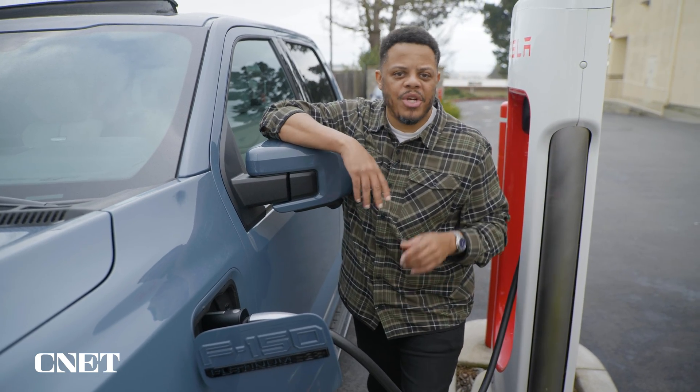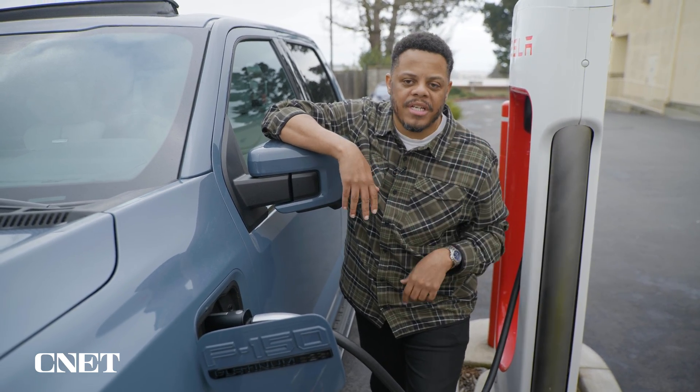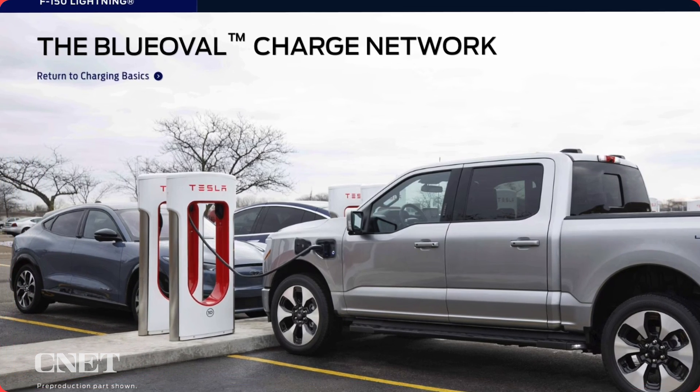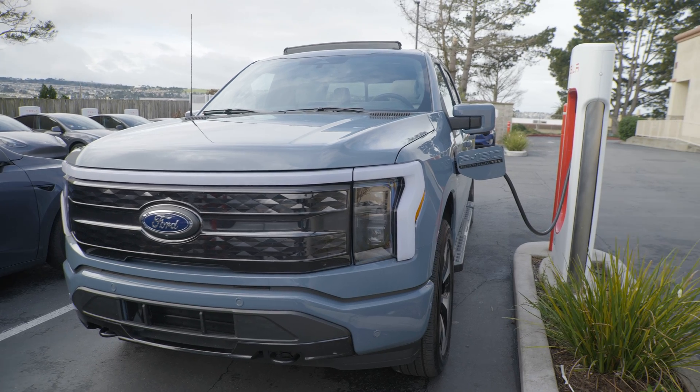Because of plug-in charge, you don't need to fiddle with a credit card or mess with a touch screen or anything. All of your payment information is stored in your Ford Blue Oval Charge Network account. You just plug in, wait to charge, unplug, and you're on your way.